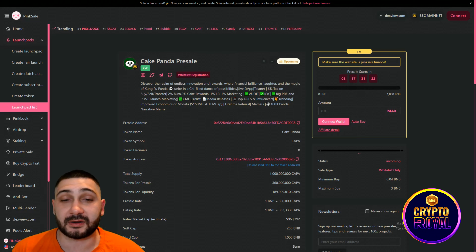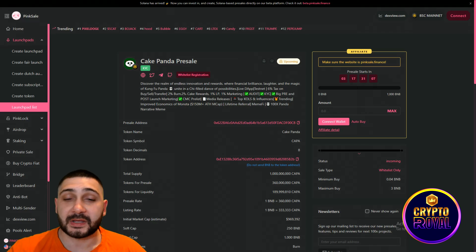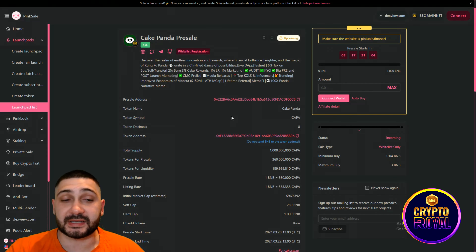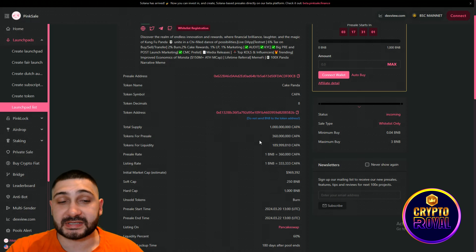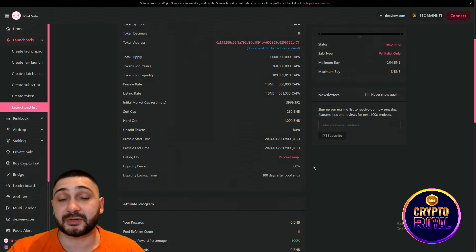CoinMarketCap listing, media release, and top KOLs and influencers trending. Lifetime referral, meme fight, and 100x Panda narrative meme are also included. Scrolling down: the token symbol is Kappa, presale allocation is 360 million tokens, soft cap is 250 BNB, hard cap is 1,000 BNB, and unsold tokens will be burned. The presale starts on 20 March at 13:00 UTC and ends on 22 March at 13:00 UTC, after which they will be listed on PancakeSwap.